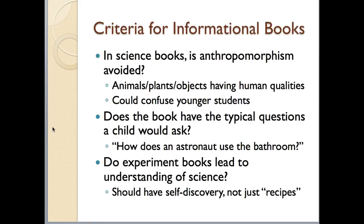The next criterion — you want to make sure that the book answers the typical questions a kid is going to ask. For example, if you're reading a book about astronauts and how they function in space, there's going to be some child who asks 'how does an astronaut use the bathroom?' Make sure the book answers those kinds of questions. Also, if it's a book of experiments, make sure the experiments lead to an understanding of science by guiding students through the scientific method — not just a recipe of steps to follow.